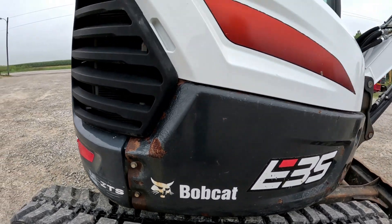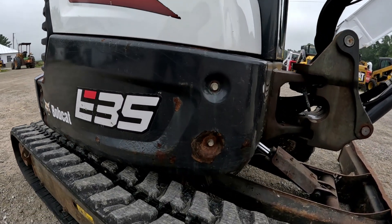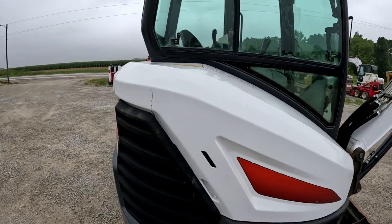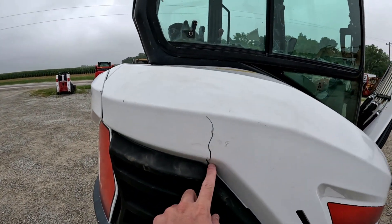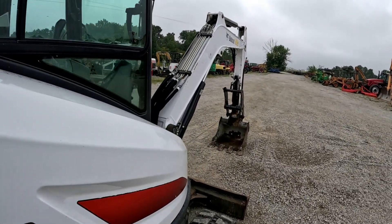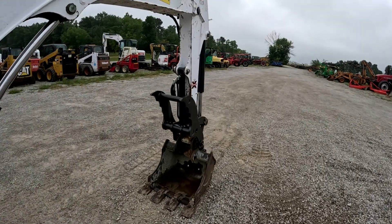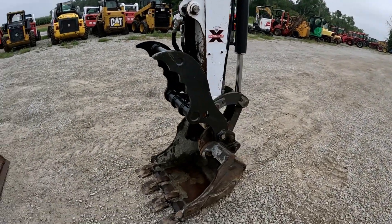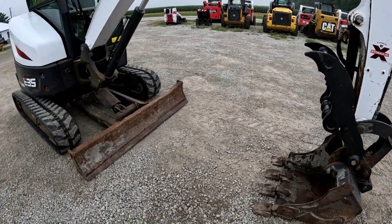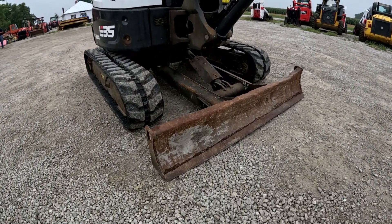Same thing there. This shield does have a small little crack in it here. This one has the hydraulic thumb and the hydraulic exchange coupler, and that coupler does work good. Backfill blade.